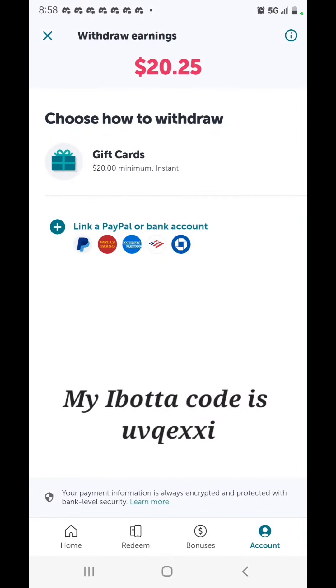I am back. As you can see on the Ibotta app, I have $20.25. I made $10 for simply scanning one receipt — I scanned my Walmart receipt. And I made $10 for referring someone; all they did was scan their first receipt and they got $10 also. You can withdraw from Ibotta once you have $20 in your account. You can get a gift card or withdraw to PayPal or your bank account.